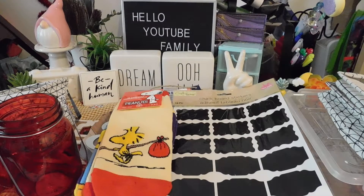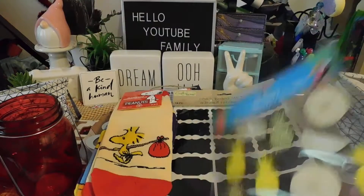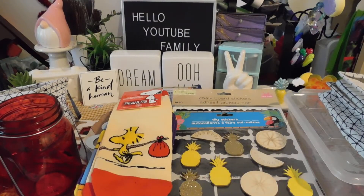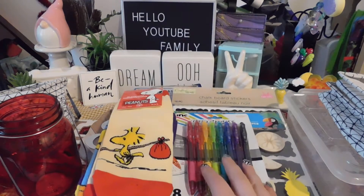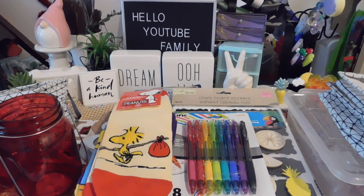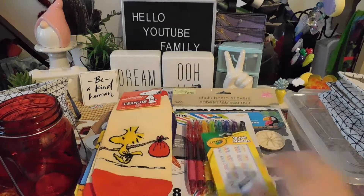I got these cute little heart stickers and chalkboard label ones so I can actually label stuff. Next I have this cute pineapple sticker sheet. I got these pens that I'm going to use for Test-It Thursday — I might do that next week, I still haven't done one. It's been a crazy two weeks. Next I got these cute little nail stickers — I'm not sure what I'm going to do with them yet.